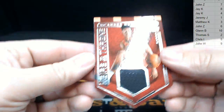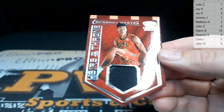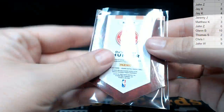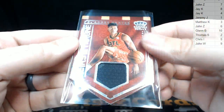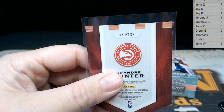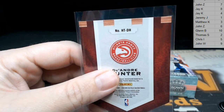Next up, how about a DeAndre Hunter Heirs to the Throne — DeAndre Hunter of the Hawks with a single color relic card. Not numbered, but the card number is HTDH, so we go by the rightmost letter. That H corresponds to the number eight — the eighth letter in the alphabet. That is going to be JK. Congratulations JK!